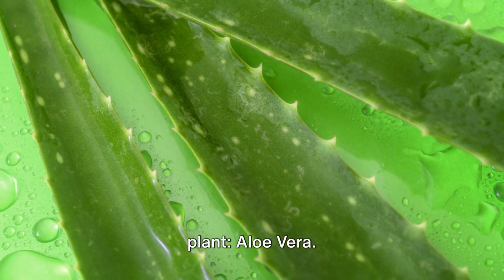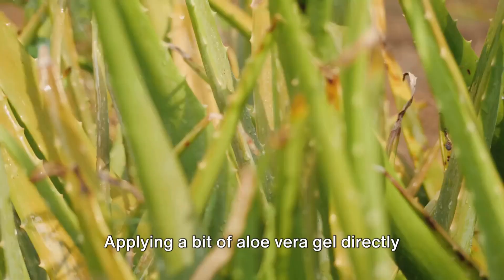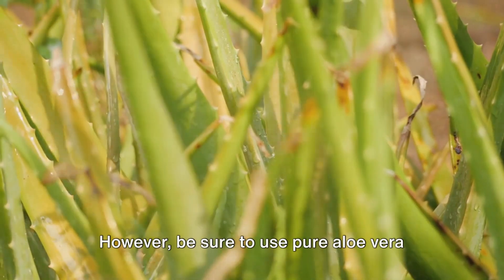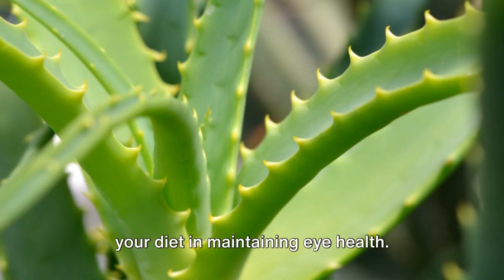The next remedy is a well-known household plant: aloe vera. The gel from this plant has anti-inflammatory and soothing properties. Applying a bit of aloe vera gel directly to your eyes can offer relief. However, be sure to use pure aloe vera gel and avoid getting it directly in your eyes.